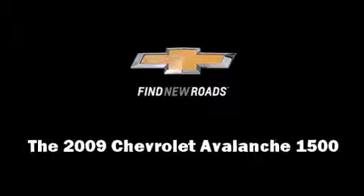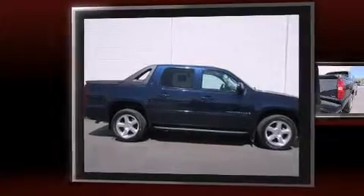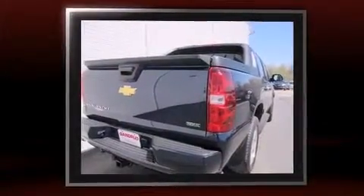Come test drive this 2009 Chevrolet Avalanche 1500. It features four-wheel drive capabilities, a durable automatic transmission, and a powerful eight-cylinder engine.